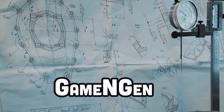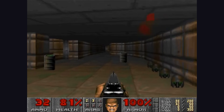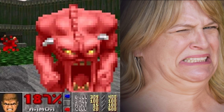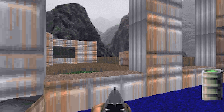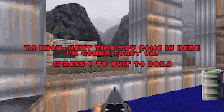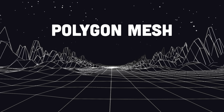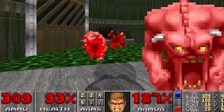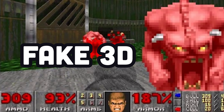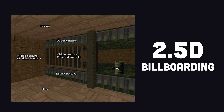Before we can understand how GameNGen works, we must first understand Doom, a game that was revolutionary when it came out in 1993. Not only was it a violent game that moms hated, but it was a huge technical achievement in 3D gameplay. While the player runs around obliterating demons from a 3D perspective, the enemies and objects are actually just 2D sprites rendered at fixed angles. The key takeaway here, though, is that Doom is not a true 3D game, and its underlying technique is often called 2.5D graphics or billboarding.